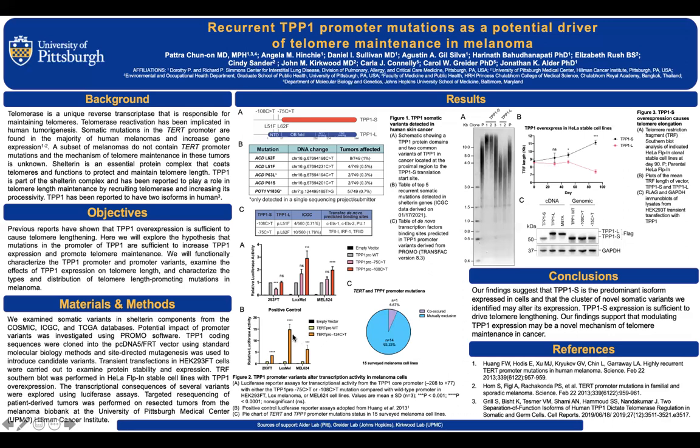The TERT promoter variants showed a 5- to 15-fold increase in melanoma cell lines. Next, we wanted to know whether TPP1 and TERT promoter mutations can co-occur in the same melanoma tumor. We collaborated with the UPMC Human Cancer Center to access the tissue biobank of melanoma and sequenced the TERT and TPP1 promoters from these tumors. We surveyed 15 melanoma cell lines and found only one cell line where TPP1 and TERT promoter mutations co-occurred.